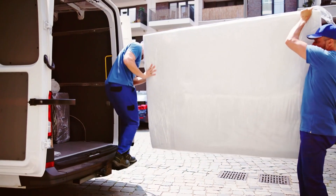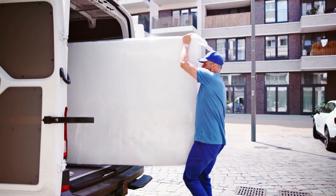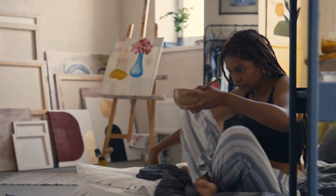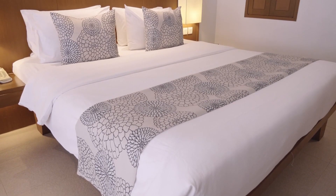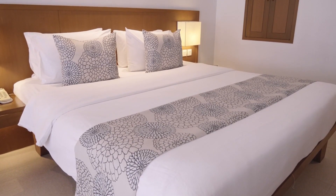Just don't remove the mattress protector label or you likely won't qualify for a refund. I always suggest taking full advantage of the trial period to evaluate support, comfort, and if you have any pain or sleep issues. It's better to know within the first few weeks rather than struggling with an unsuitable mattress for years.